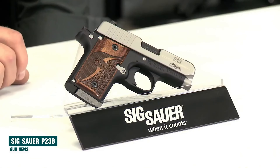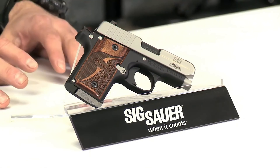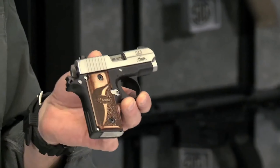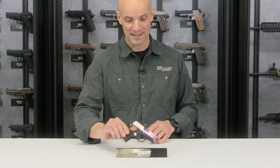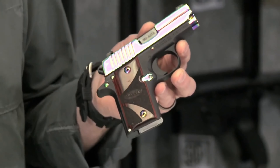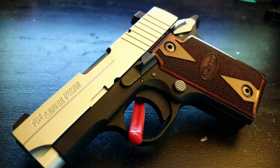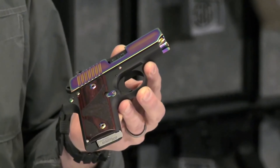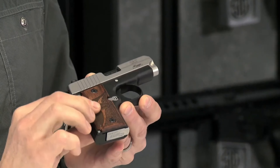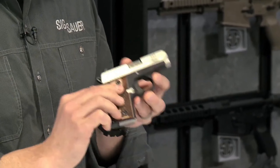Sig Sauer P238. For those deeply immersed in the lore of firearms, the Sig Sauer P238 emerges as a poignant ode to the iconic Colt Mustang. With its elegant contours and timeless design, this .380 ACP masterpiece seamlessly intertwines echoes of the past with the demands of modern performance. Crafted with a slender grip, the P238 nestles effortlessly into smaller hands, delivering a sense of comfort and security unparalleled in its class. With a 6-round magazine capacity, it strikes a perfect balance between firepower and compactness. This small handgun encapsulates an era of elegance while seamlessly integrating cutting-edge performance — a truly remarkable fusion of style and substance.